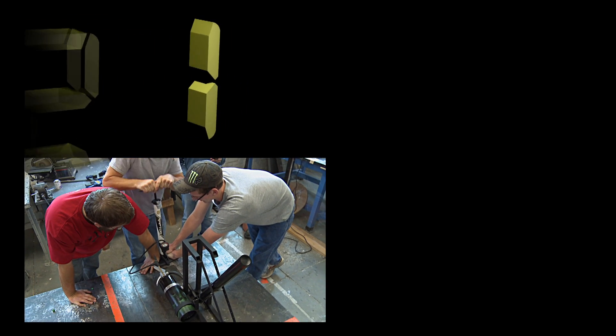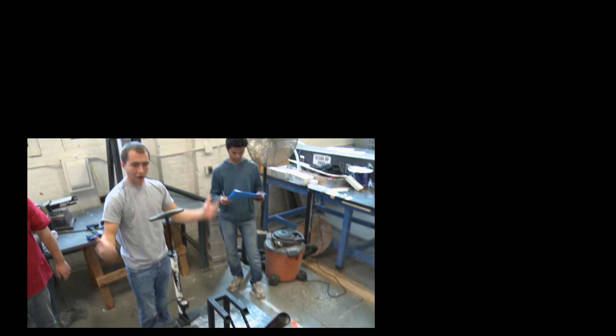Three, two, one, liftoff! We have enough! Are you kidding me?